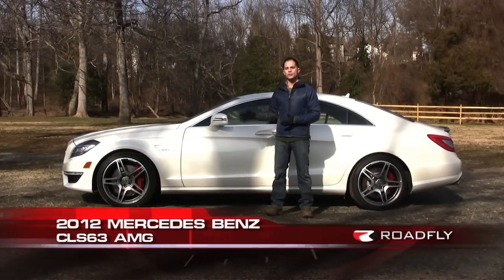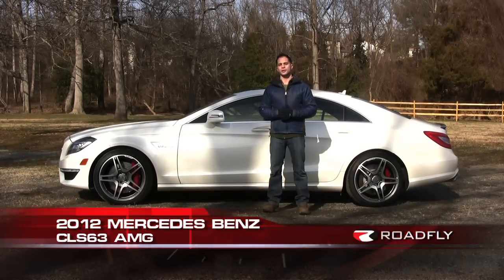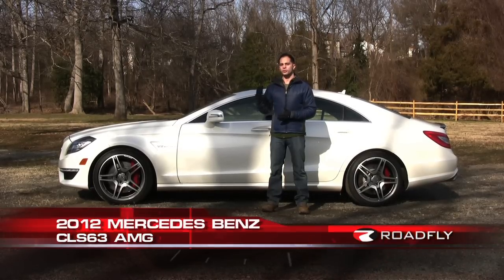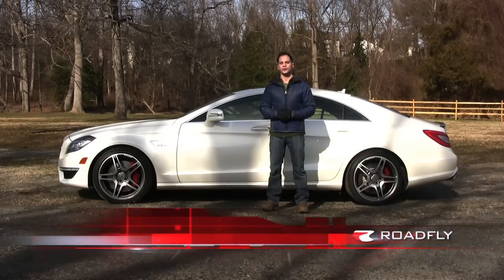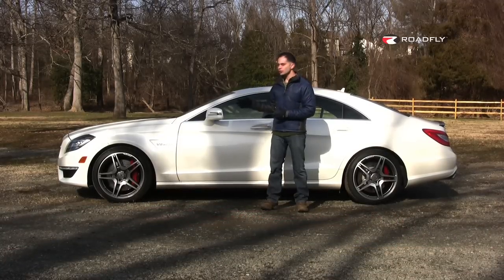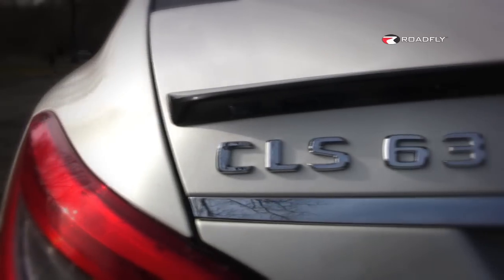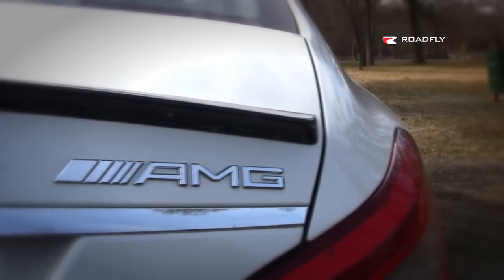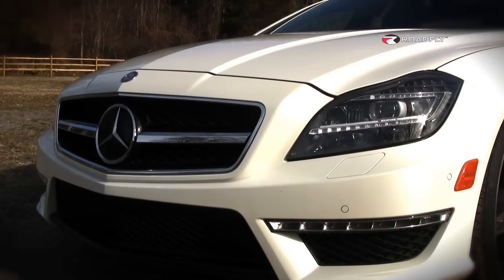This time it's the 2012 Mercedes-Benz CLS 63 AMG. The CLS was the progenitor of the modern four-door luxury sport coupe class and has been on the road in its second generation for about a year now. Mechanically it's very similar to the E-Class, but with a much greater focus on style and a price tag to match. Our test car is not only the fastest CLS that money can buy, it's also the most expensive.